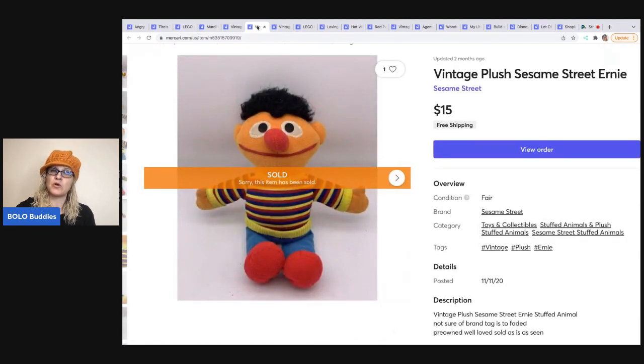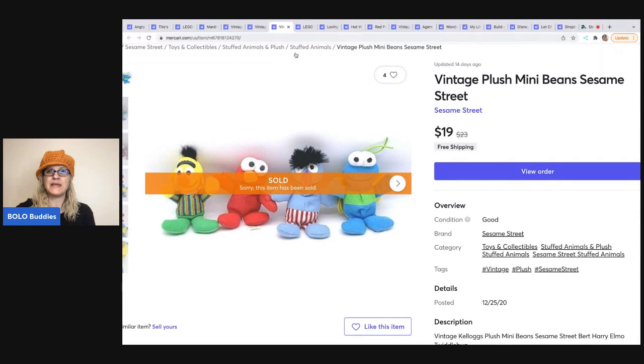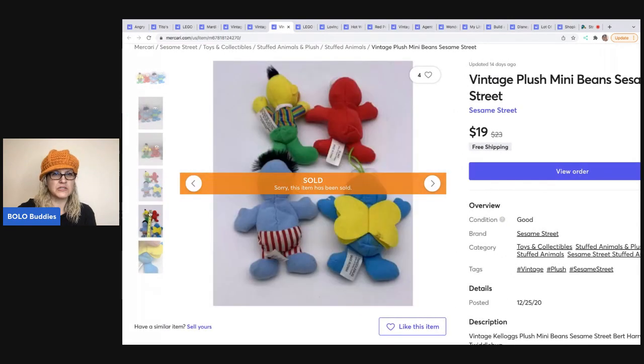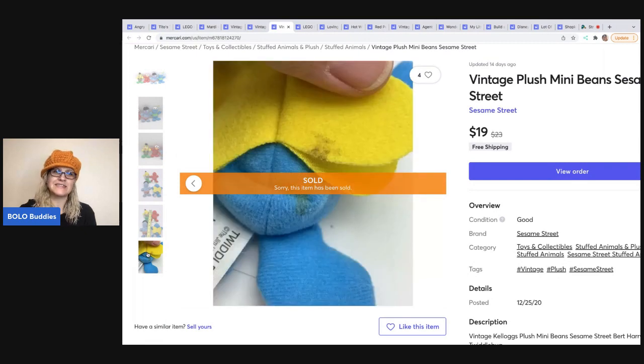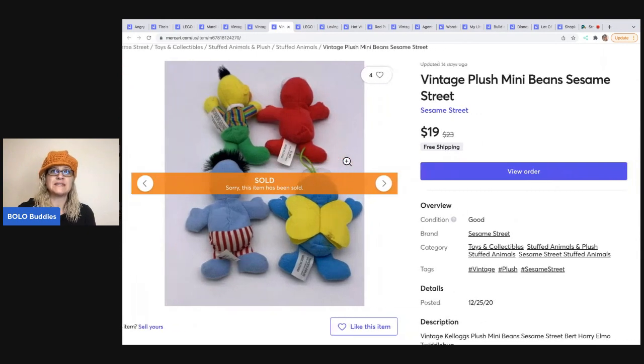This vintage little plush came from a garage sale. I believe I paid 50 cents for it and it sold for $15 free shipping. I like to sell items for at least $15, but sometimes I make exceptions if I've already looked the item up. The next items are these vintage mini plush Sesame Street beans — super cute. I probably had a buck or two in them and sold them for $19 with free shipping.